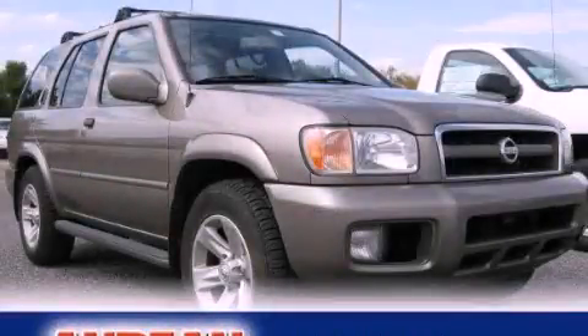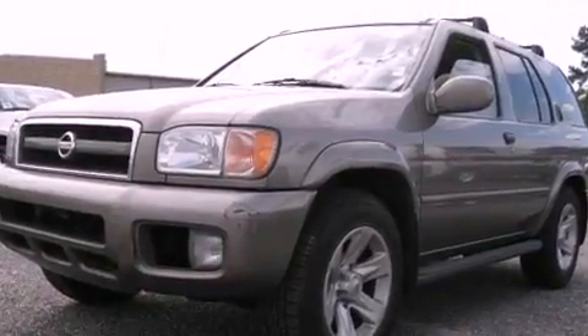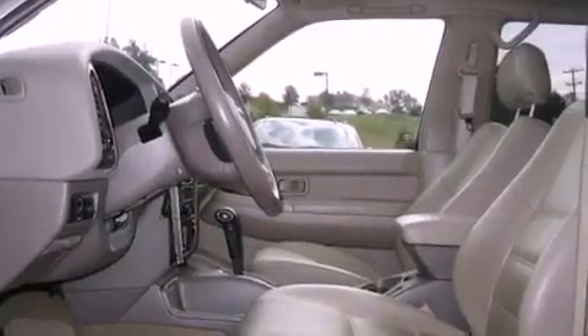This is a 2002 Nissan Pathfinder, for when safety, size, and space are of importance. It has a 3.5-liter six-cylinder engine and an automatic transmission.